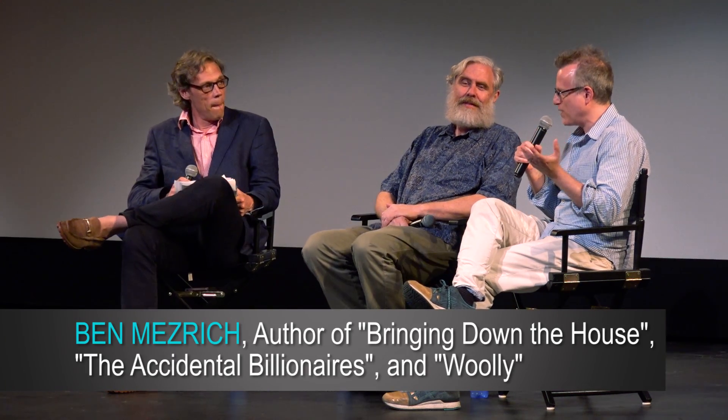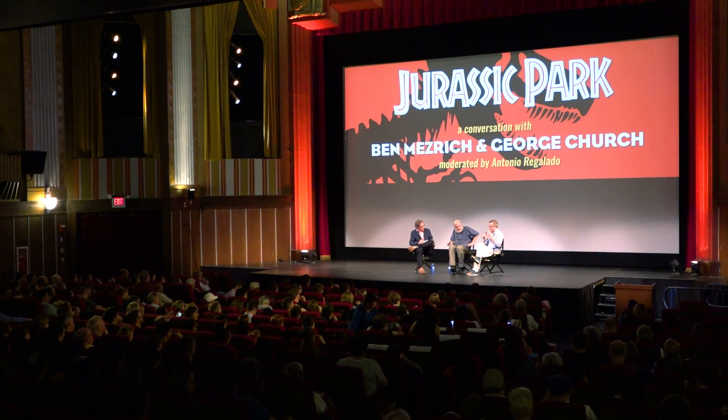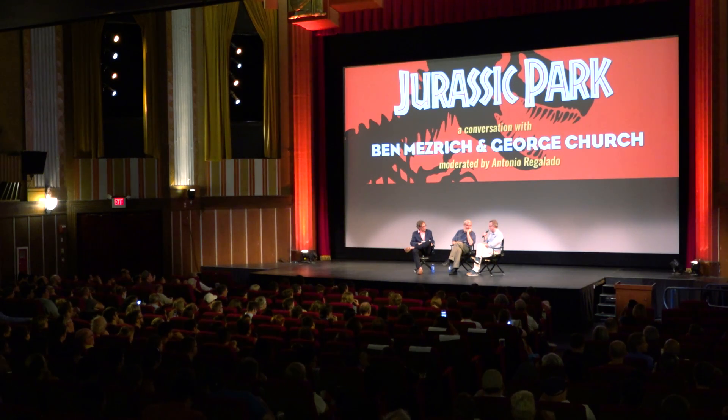So tell me a little bit about your MO for finding these stories and turning them into bestsellers. Normally people pitch me stories. Ever since 21 came out, I've become the go-to guy for every time a group of smart people do something crazy or bad. I'm looking for stories that are larger than life, on the edge of science, that push the boundaries. This story was very different — it was the first book in my career that I actually chased after. I've been obsessed with woolly mammoths since childhood. I remember seeing one in the Museum of Natural History and thinking something like that couldn't actually exist. Then I heard about George's project maybe a year and a half ago and just shot an email out of the blue saying, can I come talk to you? And that's where it all started.